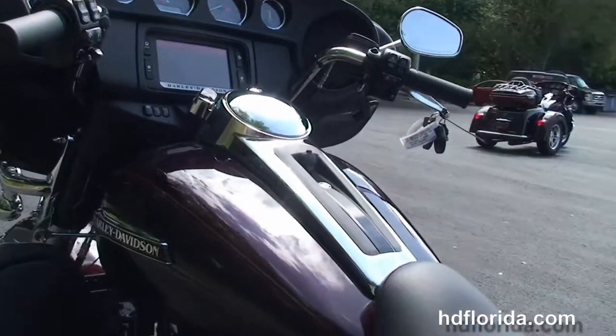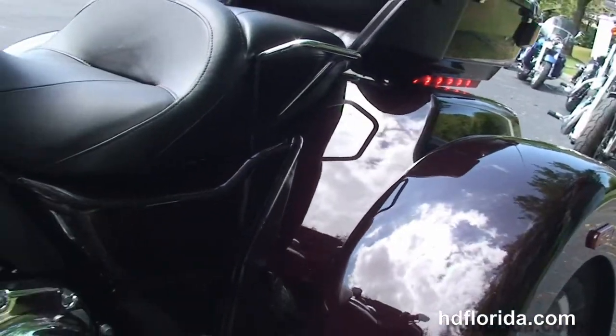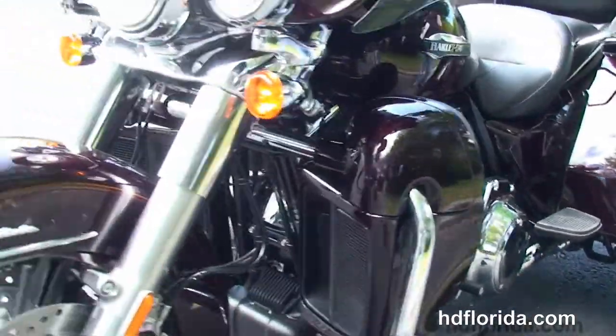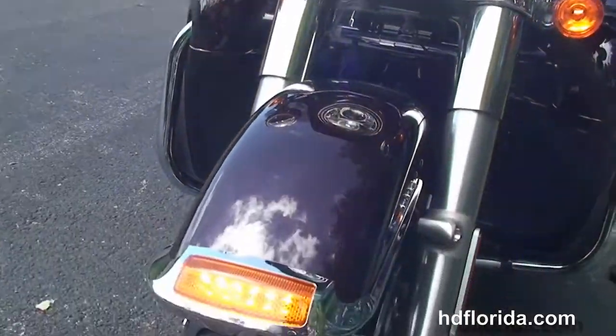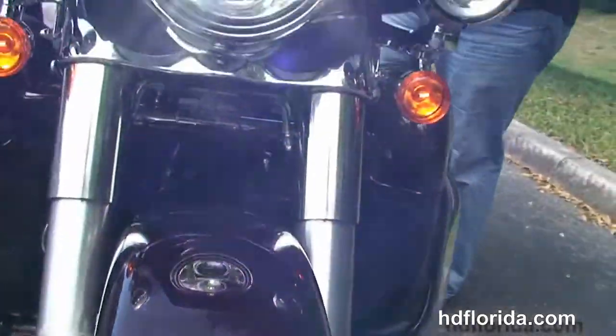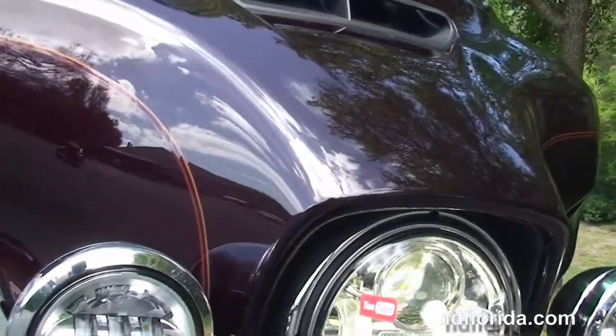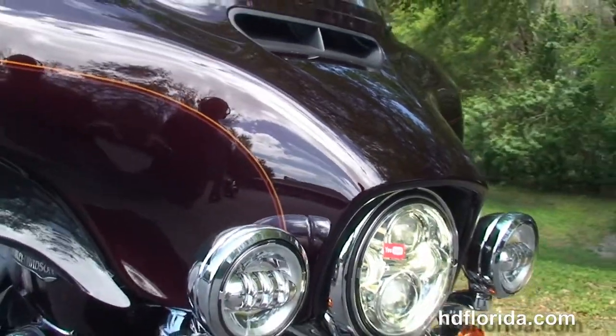It features the Boombox 6.5 GT infotainment center — GT standing for GPS and touchscreen — with a USB connector inside the jukebox media compartment. It's also got a hydraulic clutch, factory security, cruise control, electric reverse, intercom system, and hydraulically-linked brakes.